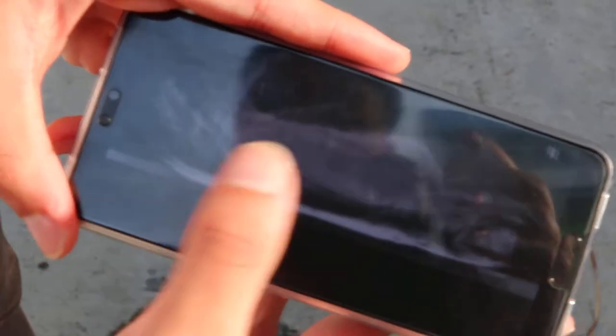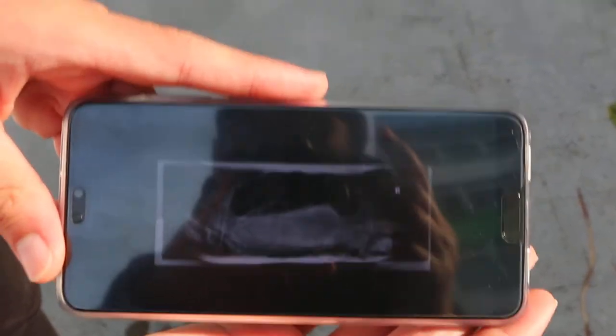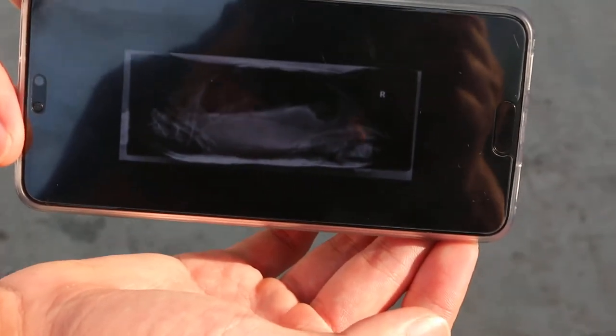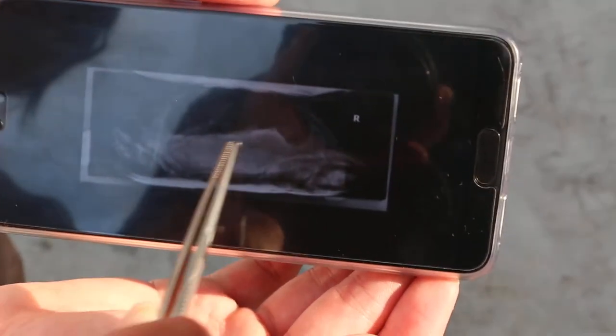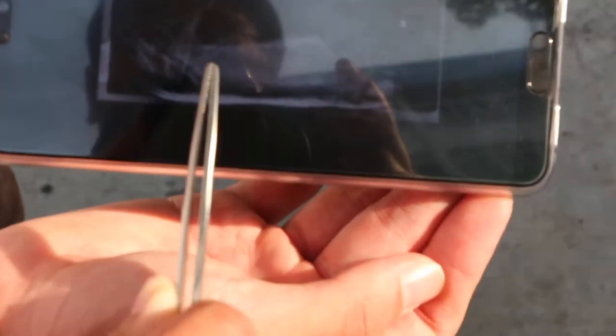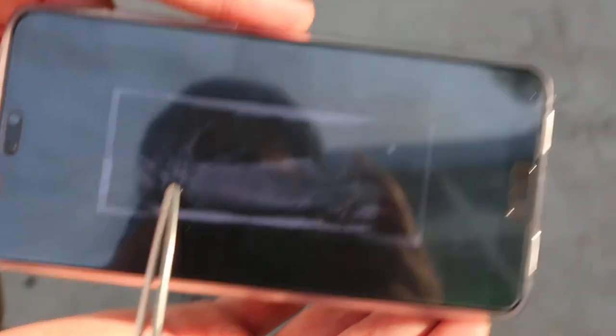The lateral view — enlarge it a bit. This lateral view is not very clear, but it shows that the radio-dense material is more on the lower part of the body. We have a better X-ray later.